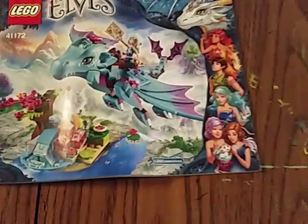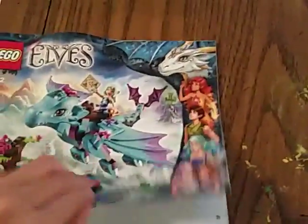See right here, it says Elves. This is how to make the stuff.